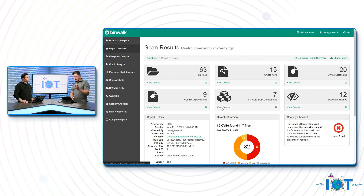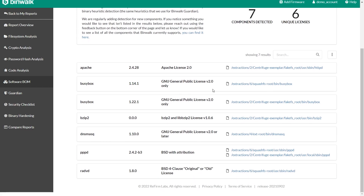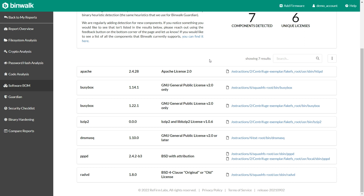A big thing that's even got the backing of the White House is software bill of materials. If you're going to be selling IoT devices to the federal government and the military, you need to supply a software bill of materials so they're aware of what open source packages are used to create the firmware image. We can pull out the actual names of the open source packages, give you the version numbers, the license number, and a link to it in the firmware image.